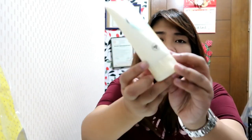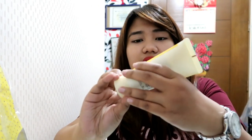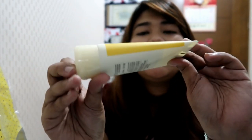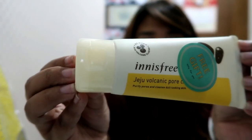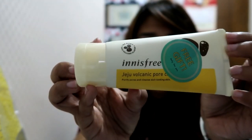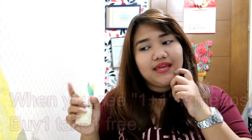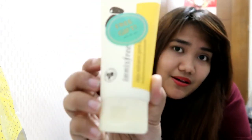And it has a freebie — free gift! Innisfree Jeju Volcanic Pore Cleanser, to purify pores and cleanse dull looking skin. I haven't tried this yet. I did not tell my sister there's a freebie so if she watches this, she'll know. The thing is, the price of skincare products online and in Korea are almost the same, but they have a lot of promos and freebies when you buy in Korea. Like one plus one — buy one, take one. I bought two and got this for free.